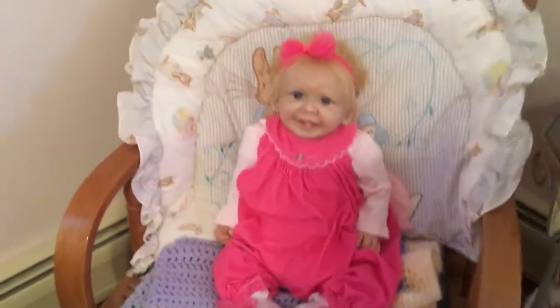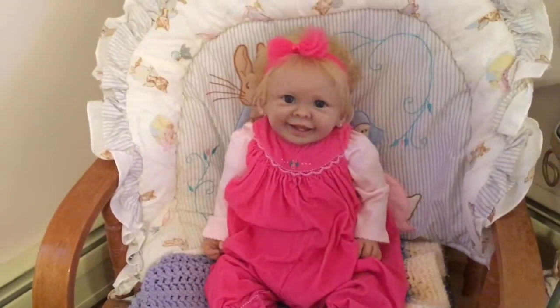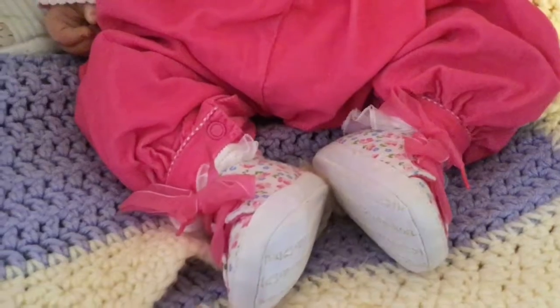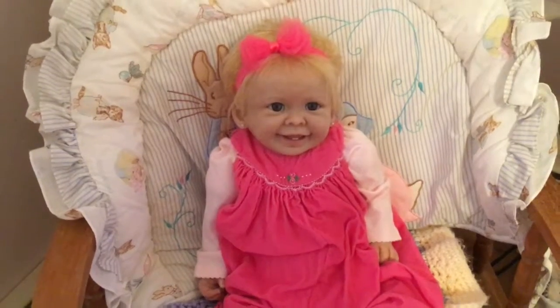And over here we have Kara, and she's dressed in a nice pink outfit with a bow. I had bought her these shoes a couple weeks ago — they're white with little flowers on them with pink bows. And she has on a light pink shirt.